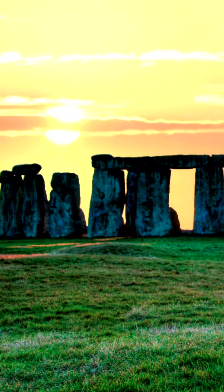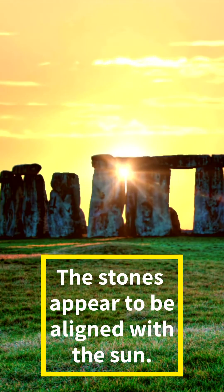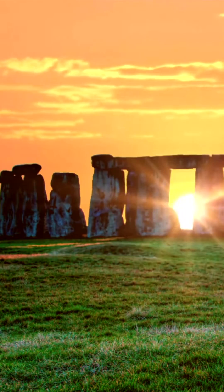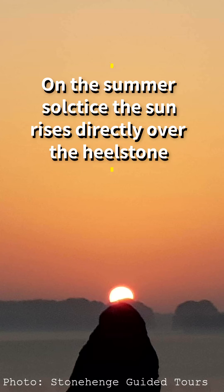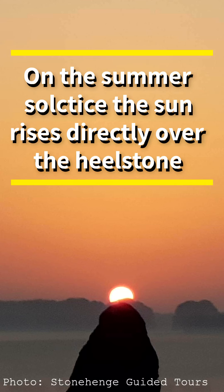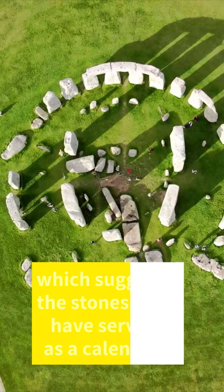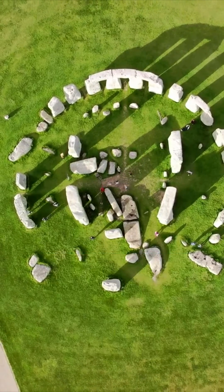One of the most intriguing aspects of Stonehenge is its alignment with the movements of the Sun. The stones are positioned in such a way that on the summer solstice, the Sun rises directly over the Heel Stone, a single large stone located outside the main circle. This alignment has led many to speculate that Stonehenge was used as a type of solar calendar by the ancient people who built it.